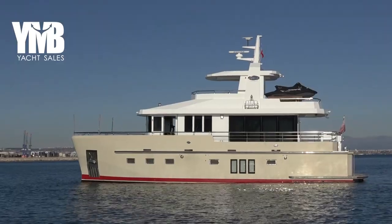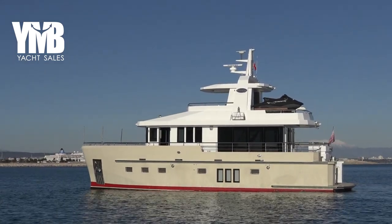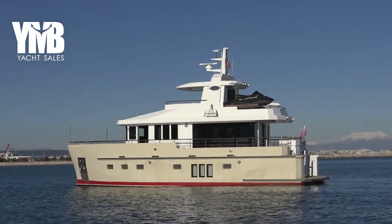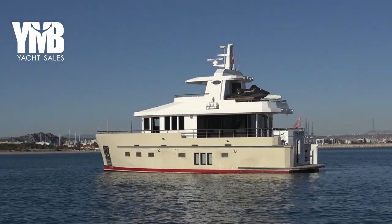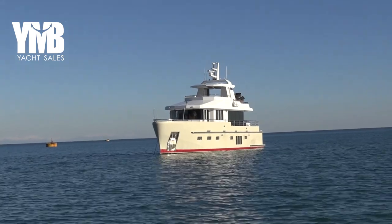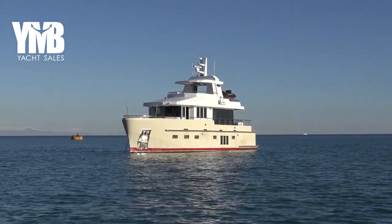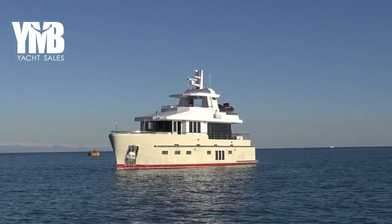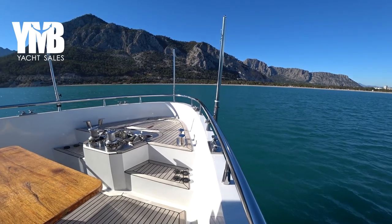If you want to learn more about this boat, use her webpage via the link in the video description below, or click the card appearing now on screen. If you want to skip to a specific part, you'll find chapters in the video description below. We are starting this video from the bow.